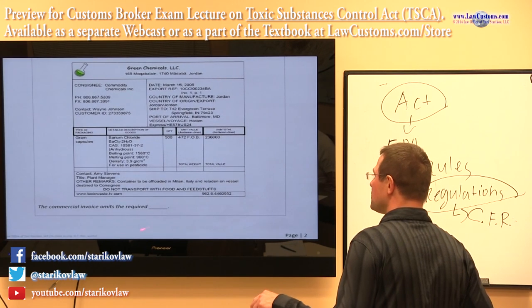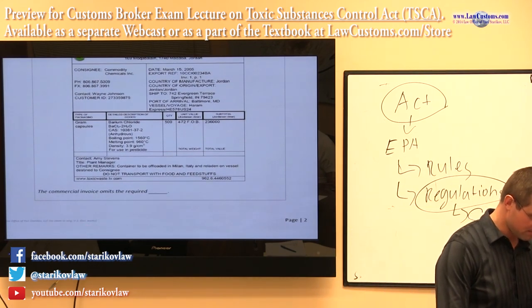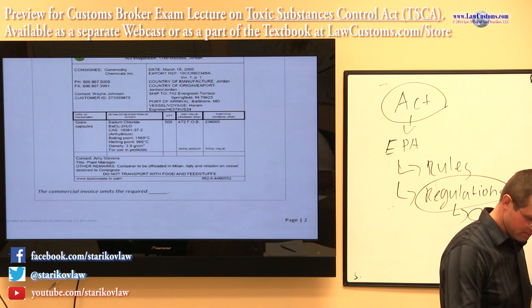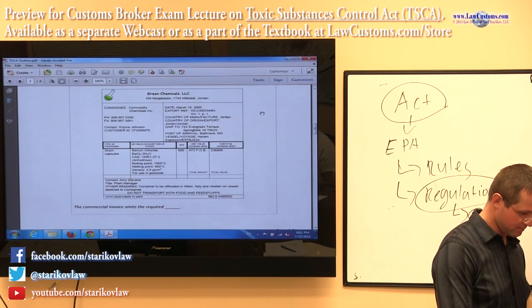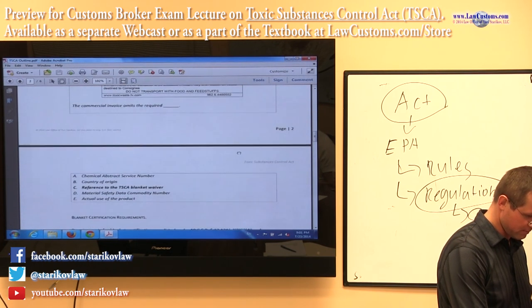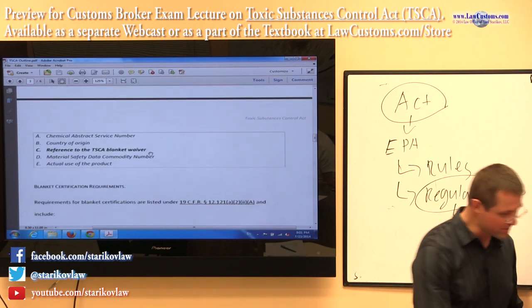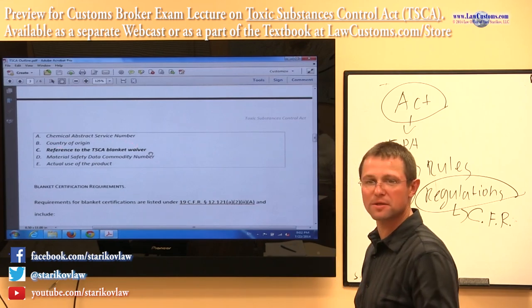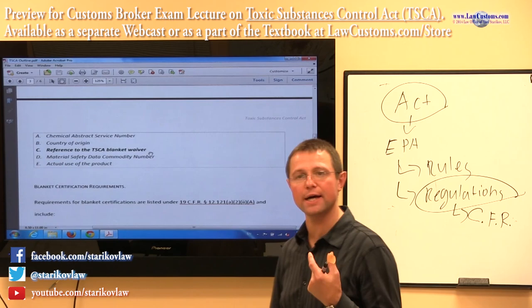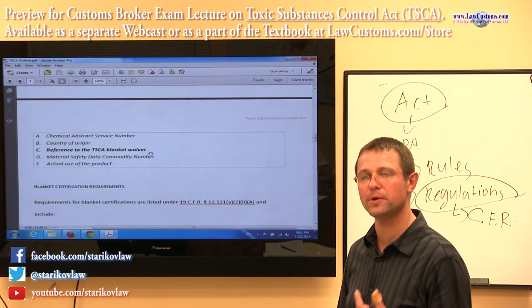And then they ask you: commercial invoice — what? You have a choice there. It omits the chemical abstract number, the CAS number. CAS is a chemical identifier assigned by a private entity — a very authoritative body.